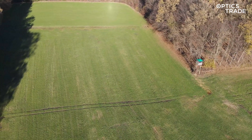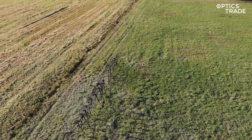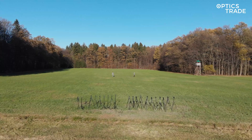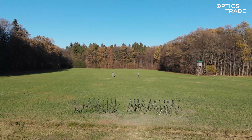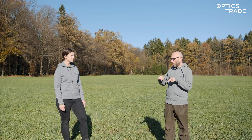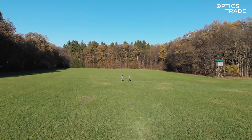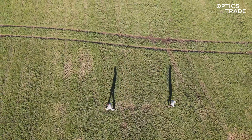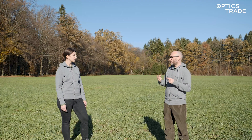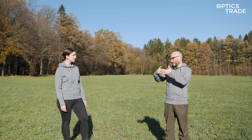What is the setup here? We have put all the devices on tripods and pointed them in the same direction toward the central point at the forest. We decided that we're going to walk at different distances — 50 meters, 75 meters, and 100 meters — and that always two members of the Optics Trade team will walk left and right at each of those distances.